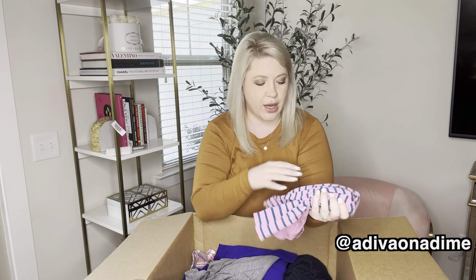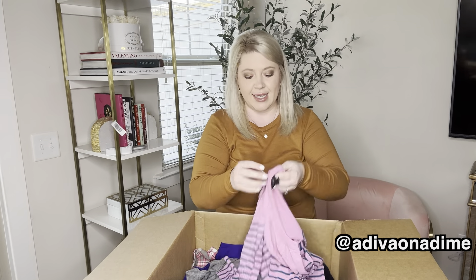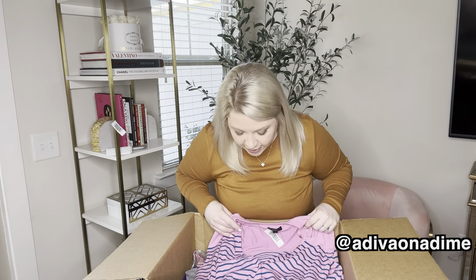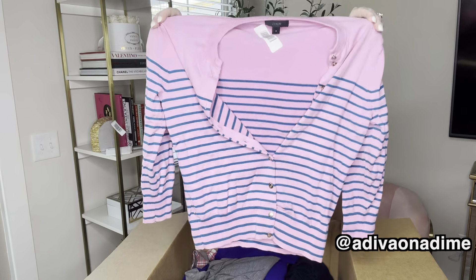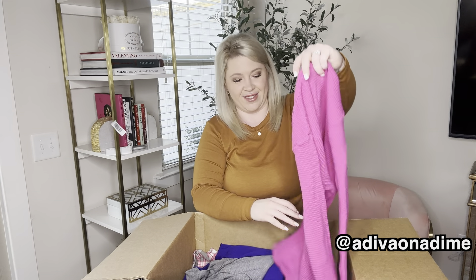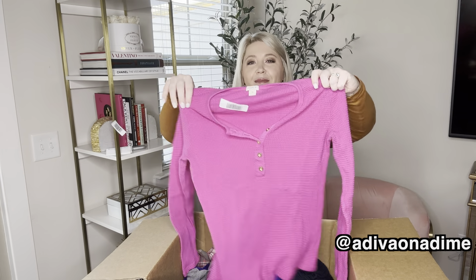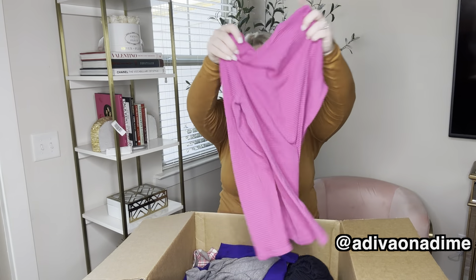I love this sweater — it's such a pretty pink color with blue stripes. It's a size small button front cardigan and the buttons are gold. How cute is this sweater for spring? I love it. More pink — love this. So this is a waffle knit Henley, it's a size medium. Bright pink long sleeve in fabulous shape.